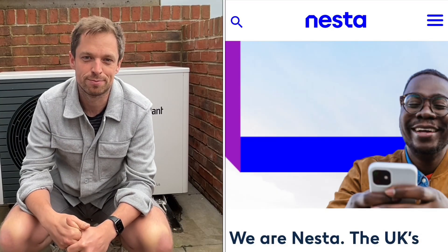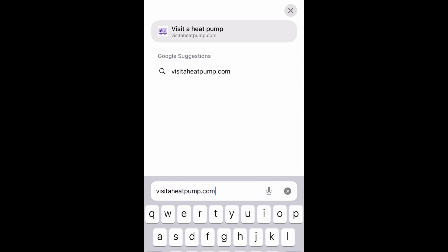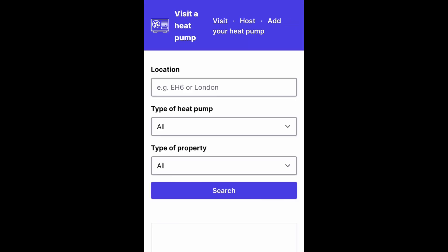But nothing really beats seeing a heat pump installed in person, which is where this new scheme from Nesta comes in. It's called Visit a Heat Pump, and here's the deal: if you want to visit a heat pump, just go to visitaheatpump.com — a website and project there to help facilitate exactly that. You can sign up to find out about events near you, or book directly with a host to visit a heat pump at their home. And if you already have a heat pump, why not sign up to host as well?